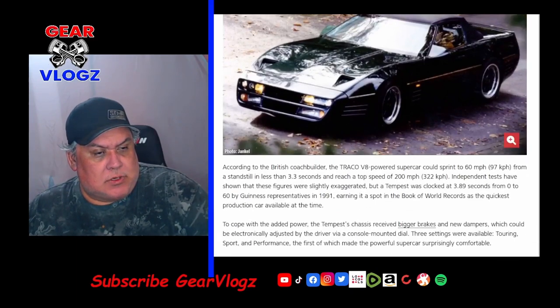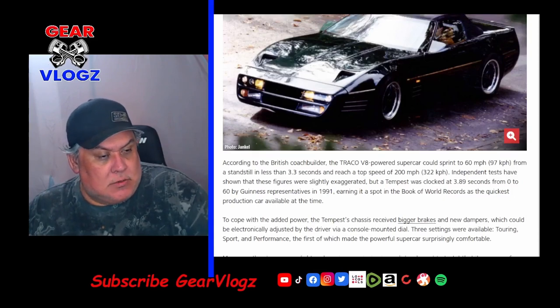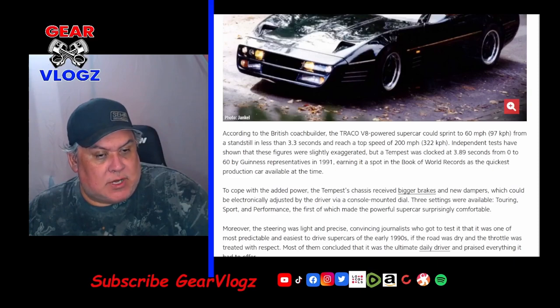According to the British coachbuilder, the Tranko V8-powered supercar could sprint to 60 mph from a standstill in less than 3.3 seconds and reach a top speed of 200 mph. Independent tests showed these figures were slightly exaggerated, but a Tempest was clocked at 3.89 seconds from 0 to 60 by Guinness representatives in 1991, earning a spot in the record books as the quickest production car available at the time. To cope with the added power, the Tempest received bigger brakes, new dampeners, and an electronically adjustable suspension with three settings via a console-mounted dial — touring, sport, and performance — making the powerful supercar surprisingly comfortable. The steering was light and precise, convincing journalists that it was the most predictable and easiest-to-drive supercar of the early 90s.